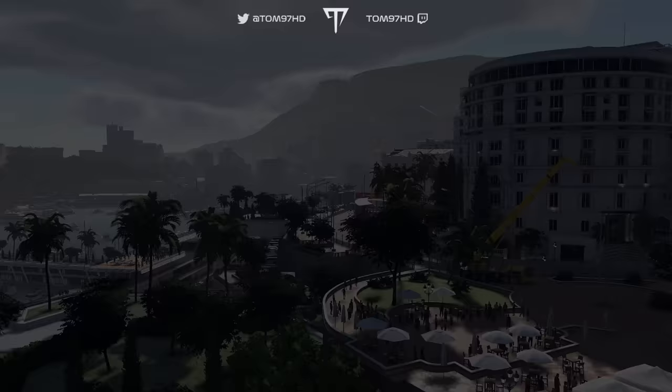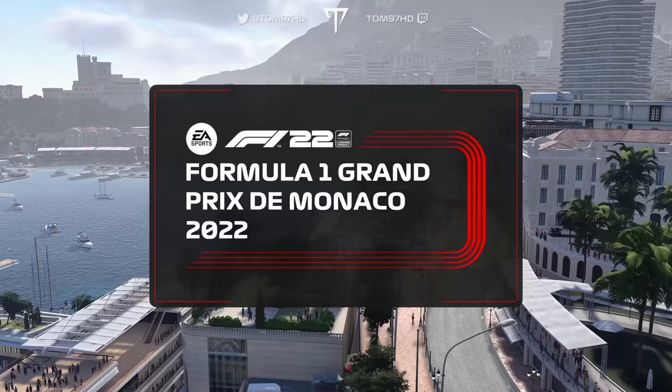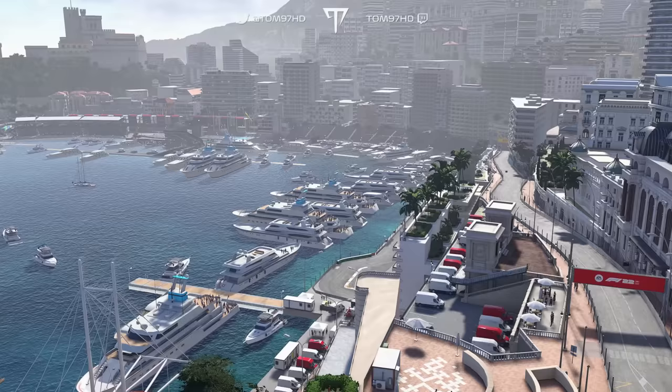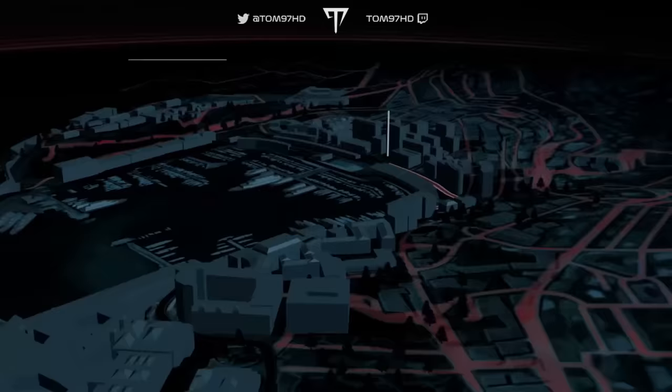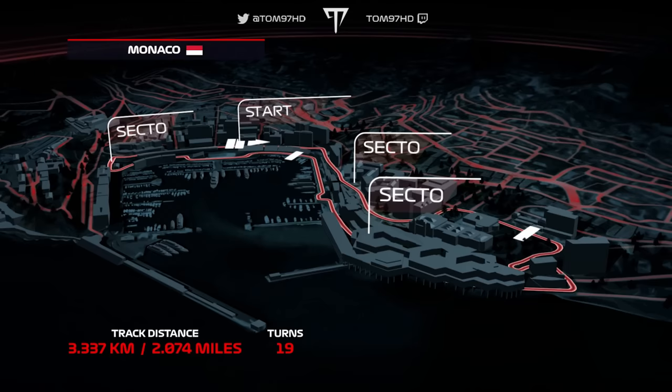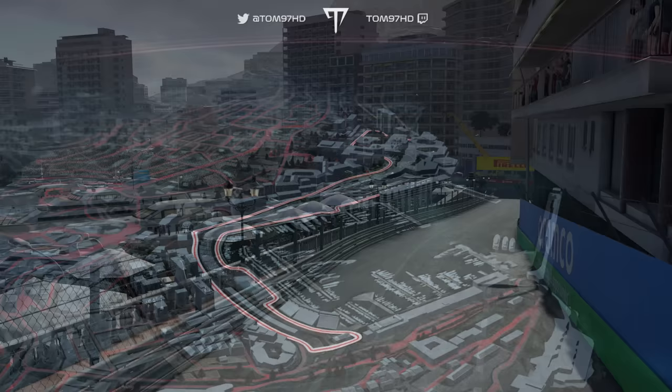Formula One returns to Monte Carlo once again today, home to the world-famous Monte Carlo Casino that first opened in 1863, and a certain road race first held in 1929. There's no greater occasion, no more valuable a win than the Monaco Grand Prix. The Circuit de Monaco is two miles and 19 corners through the streets of Monte Carlo. The average lap speed of around 93 miles per hour is the lowest of the season, and the tiny margins make it the natural habitat of the safety car.